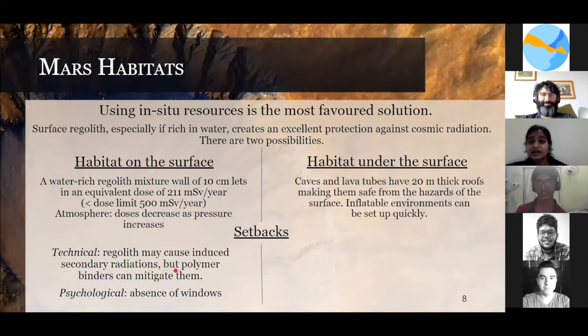Talking about under-surface habitat — in the nethermost regions of Mars, we have found caves and lava tubes which can be used to make 20-meter-thick roofs. Astronauts may experience a psychological effect because they need to feel safe under the surface, with dozens of meters of rock layers above their heads.